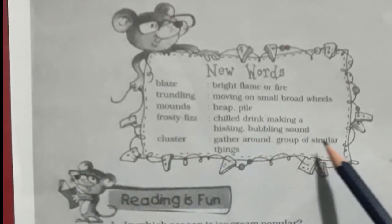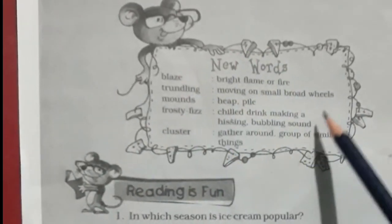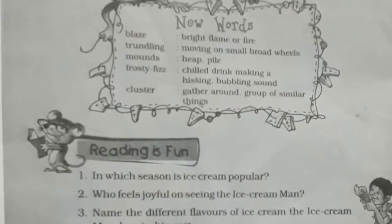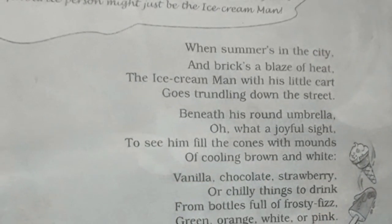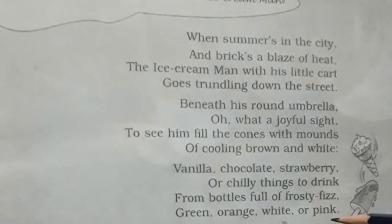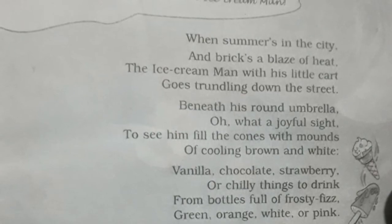The last word is 'cluster,' which means to gather around — a group of similar things. Children, these are the new words which you have to learn as your homework. Also, please learn the poem of 12 lines and get it prepared for the examinations. Thank you.